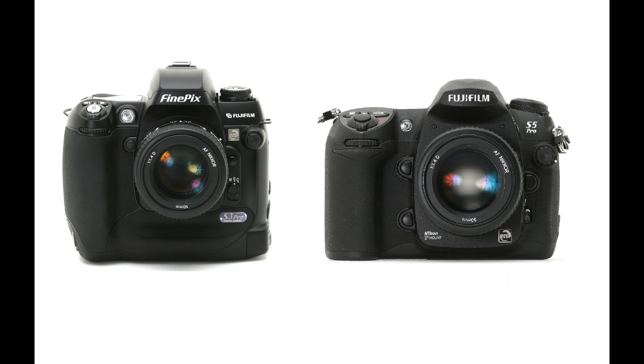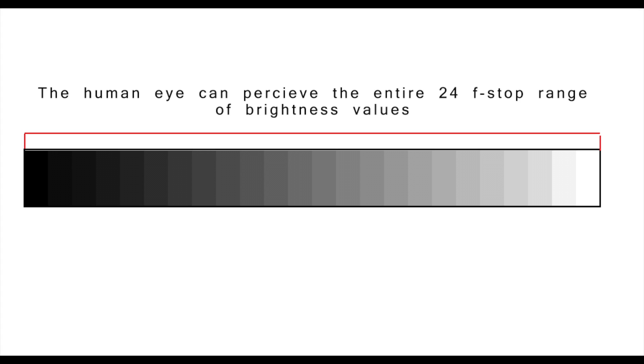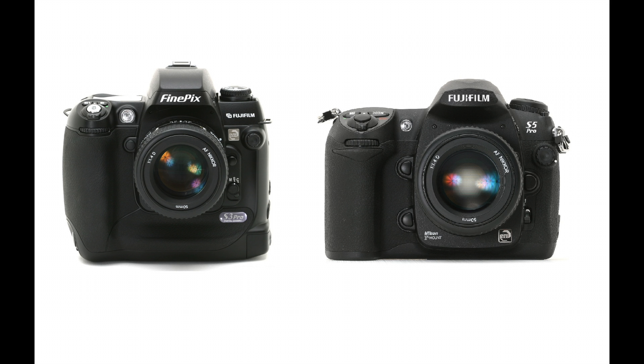Hey guys, so this is a video I really wanted to make for a while now because dynamic range always fascinated me. As you know, dynamic range is how many stops of light can be detected by a sensor. The Fuji S3 and the S5, which share the same sensor, are known for their amazing dynamic range capabilities.